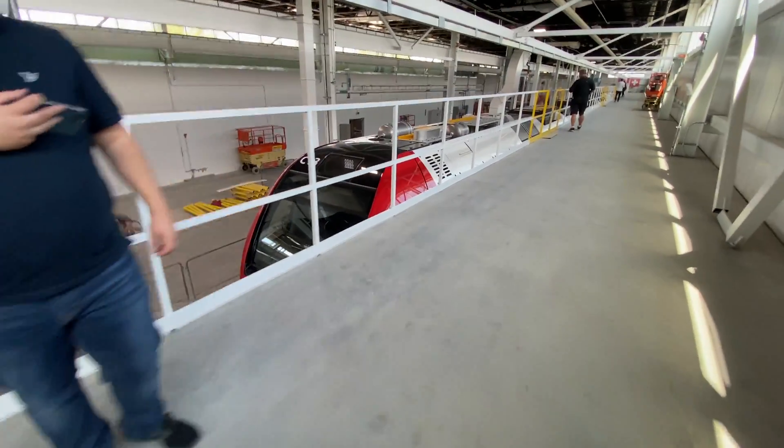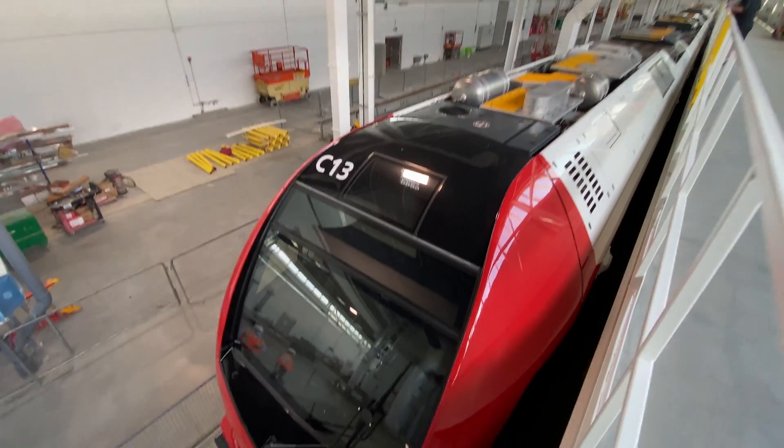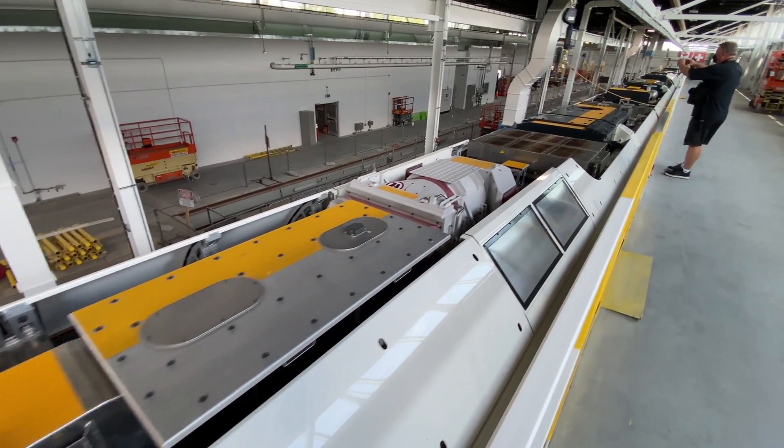I remember being here not too long ago where it was all open and lots of work to be done, but it's come along really nicely. It's a critical component that will allow the system to provide safe travel for residents in Ottawa's fast-growing southern communities.